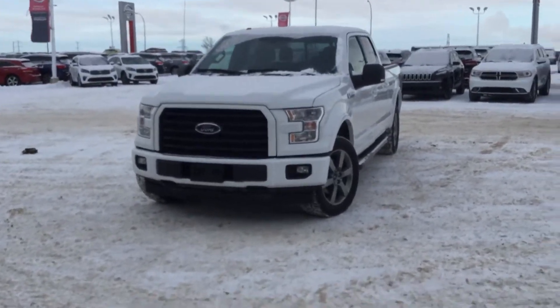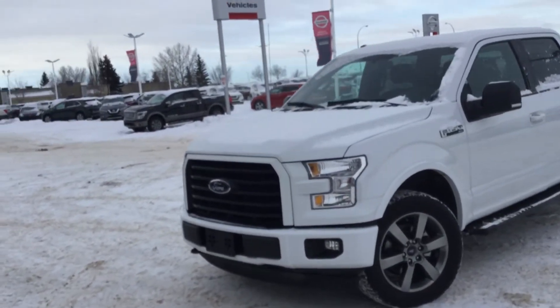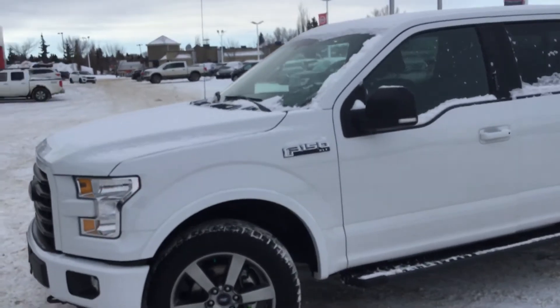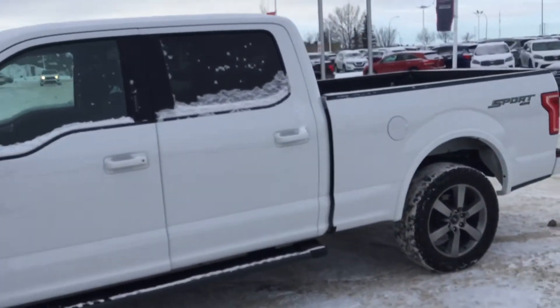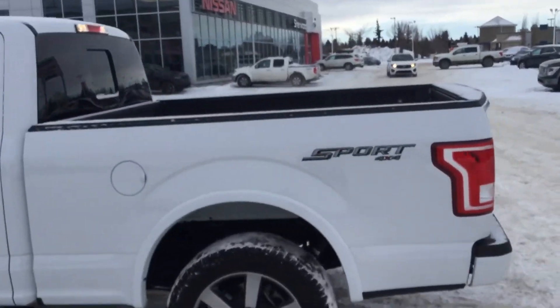Hey Keith, good morning, this is Sam here from Sherwood Kia. So here it is — a 2017 SuperCrew XLT Sport. I'm going to do a walk-around video from outside and then we'll take a look from inside. As you can see, it's clean — no accidents, nothing on it.